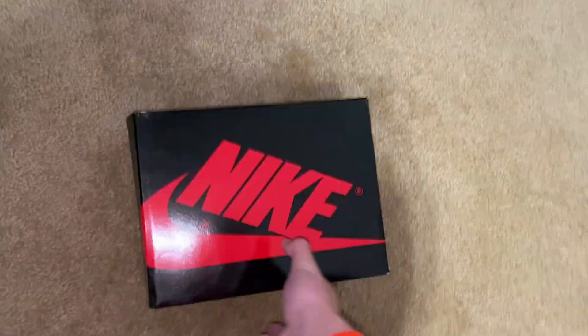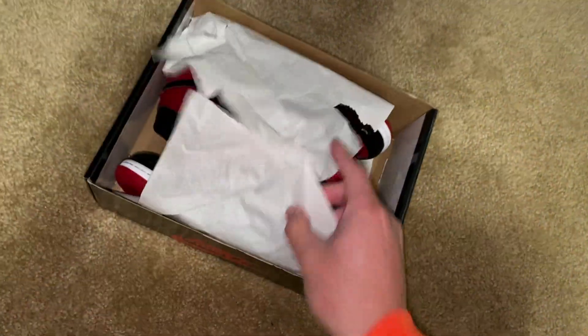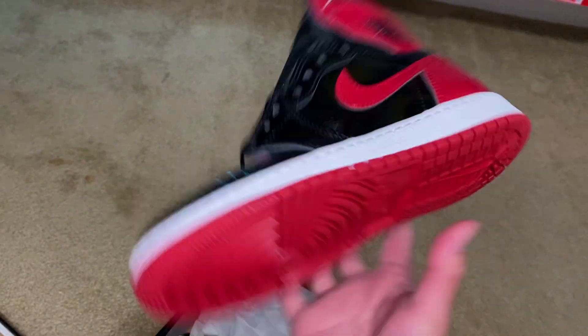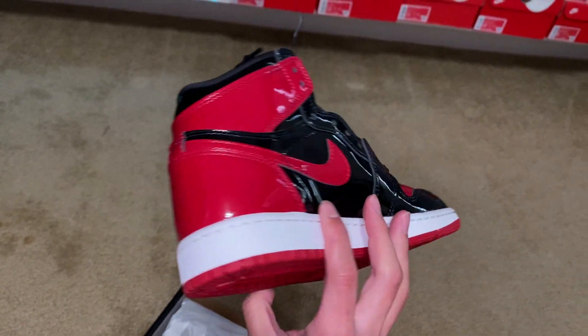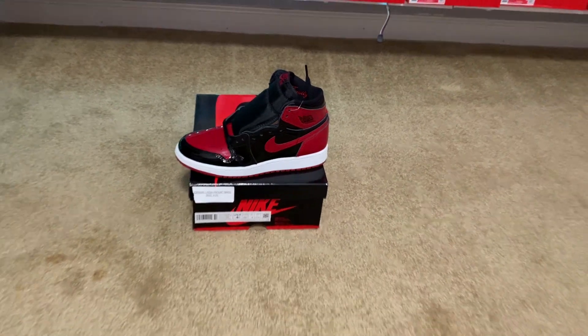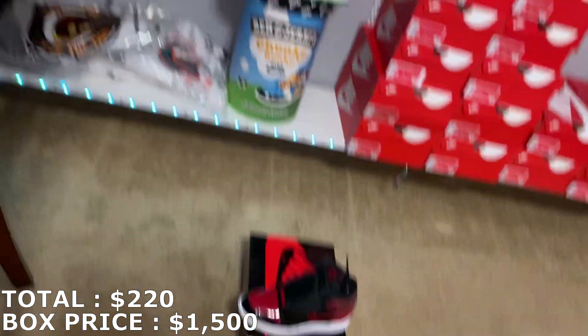You can tell what it is based off the shininess of the box — size four and a half youth, so a small size. They are the Patent Bred Jordan 1s right here. Good shoe, one of my favorite Jordan 1 colorways. Have my own personal pair. Can't go wrong with this colorway. Size four and a half youth for those Patent Breds, they're going for $220. So $220 for that — that's the first shoe. Really good start.